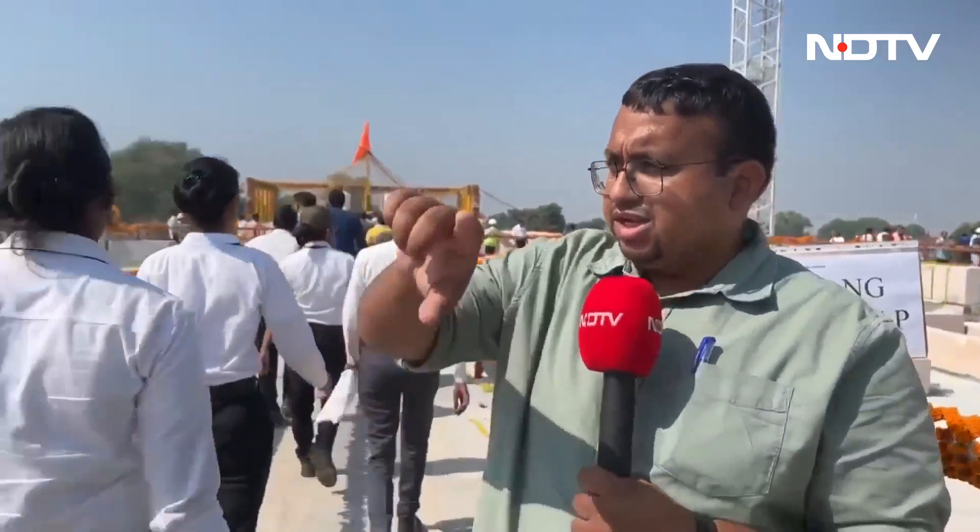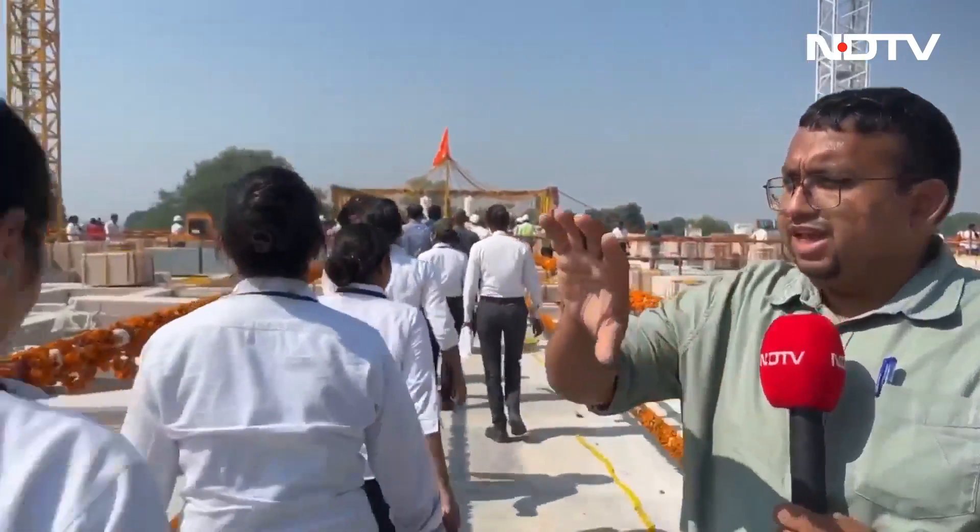Two days after Prime Minister Narendra Modi visited the under-construction Ram Temple in Ayodhya as part of his visit for a series of celebrations, the trust building the temple has opened up this area for the media to highlight how much work has been completed and what the ongoing progress is. I'd just like to give you a span of the area.